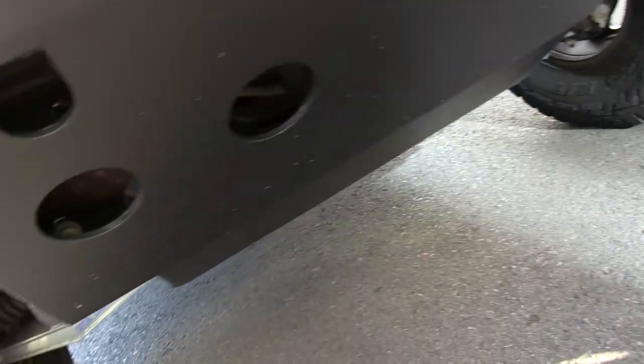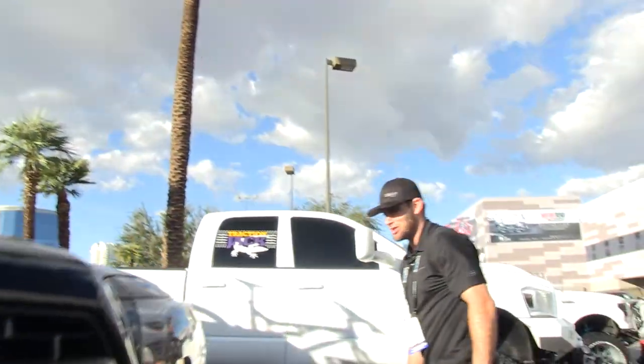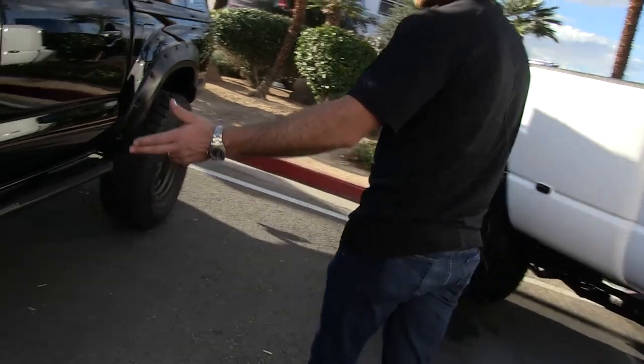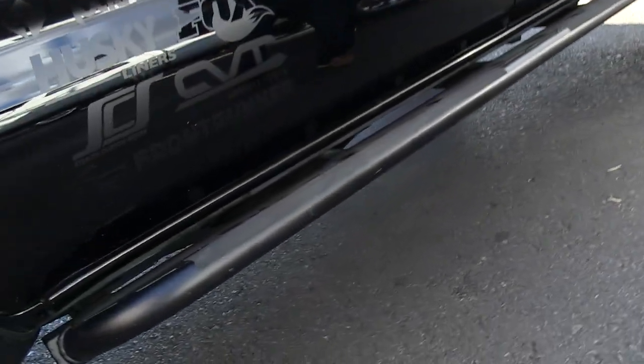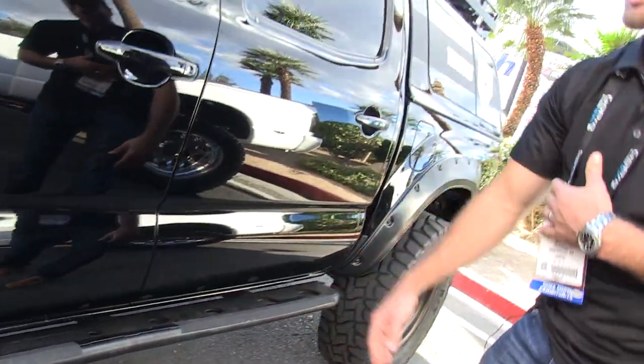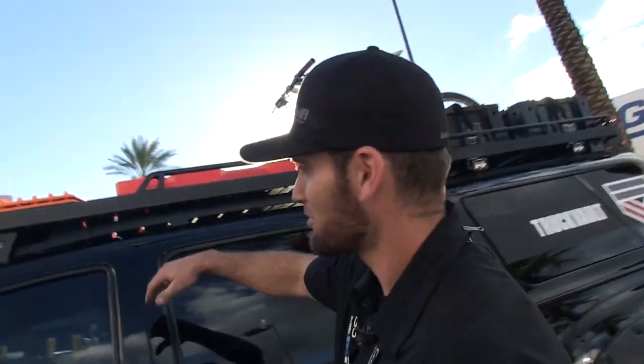There are Pelfrey Built aluminum skid plates underneath. I try to stay away from rocks but I'm still protected if I do hit them. There are also Pelfrey Built rock sliders. My wife likes to use them as a step, so I put some drip tape on them so she wouldn't slide off.